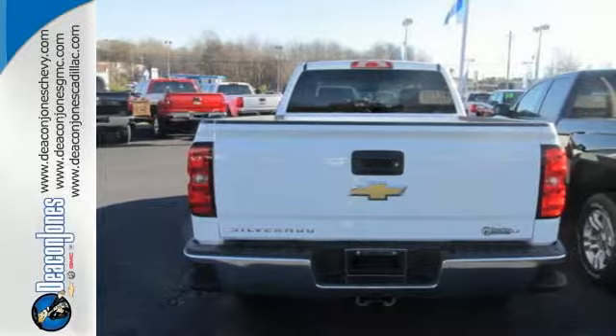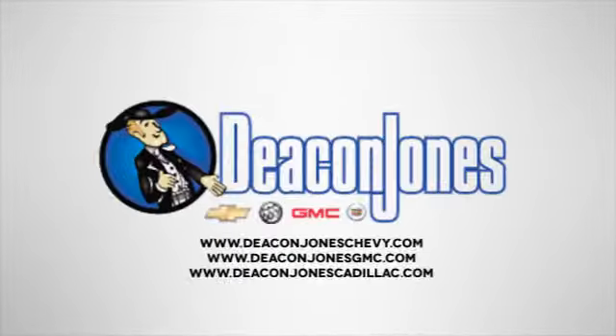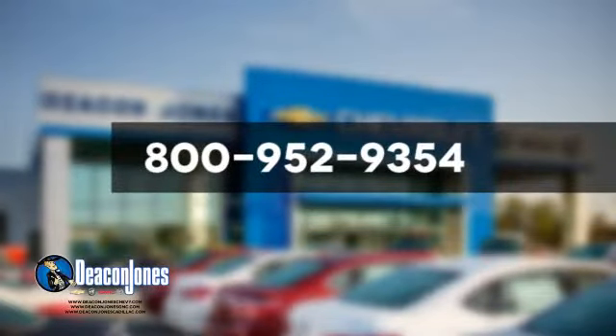Check it out today. Speaking Deacon, are you speaking Deacon? Visit Deacon Jones Chevrolet Buick GMC Cadillac today. Give us a call at 800-952-9354.